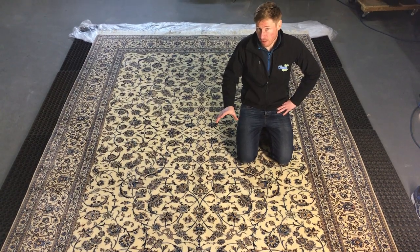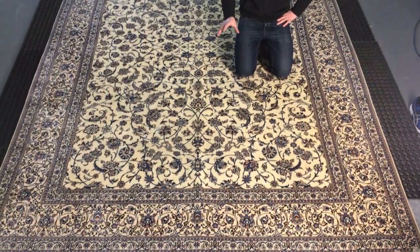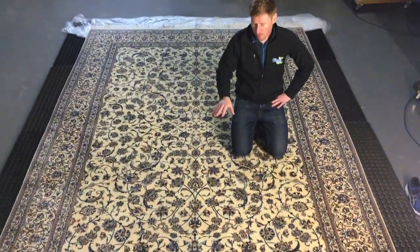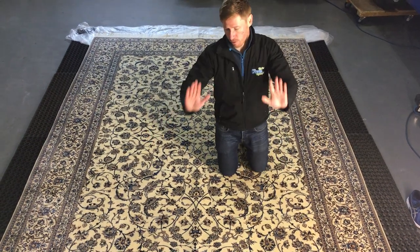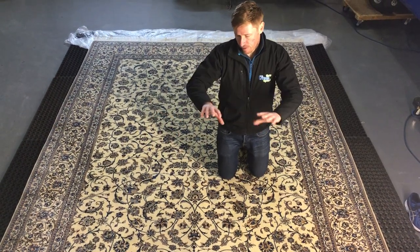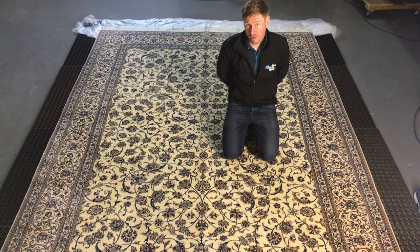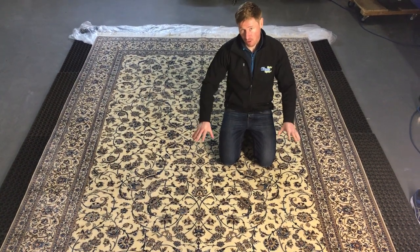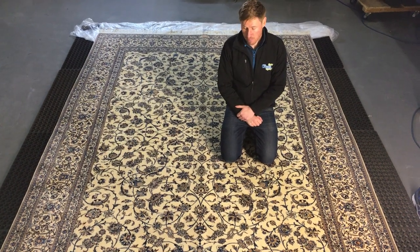This rug has roughly one million knots per square meter and would have taken four people somewhere in the region of about a year to make — four people across an upright loom. Realistically it's about a three-year manufacturing process to make one of these rugs. A massively valuable, absolutely stunning piece.